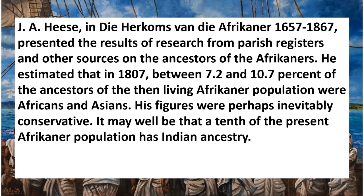J.A. Heese, in 'Die Herkoms van die Afrikaner, 1657–1867,' presented results of research from parish registers and other sources on the ancestors of the Afrikaners. He estimated that in 1807, between 7.2 and 10 percent of the ancestors of the then-living Afrikaner population were African and Asian. His figures were perhaps inevitably conservative. It may well be that a tenth of the present Afrikaner population in South Africa has Indian ancestry.